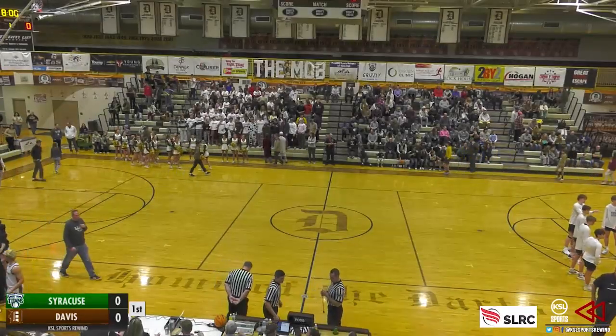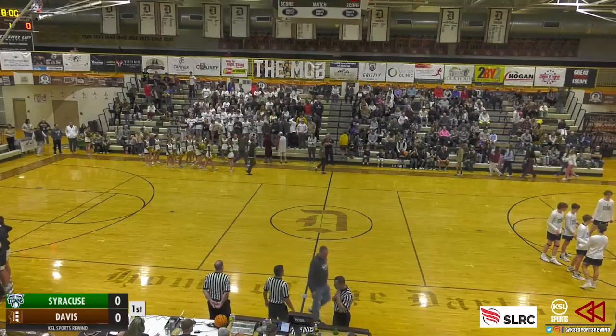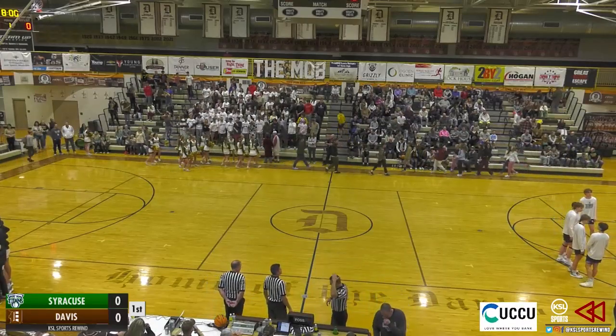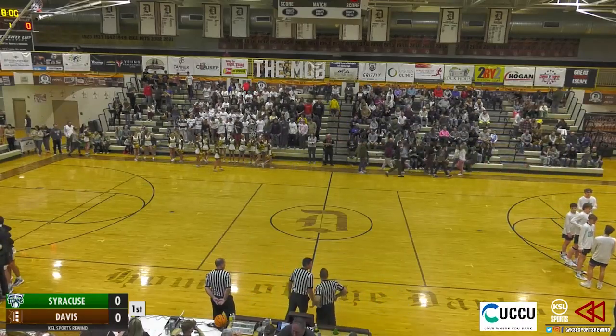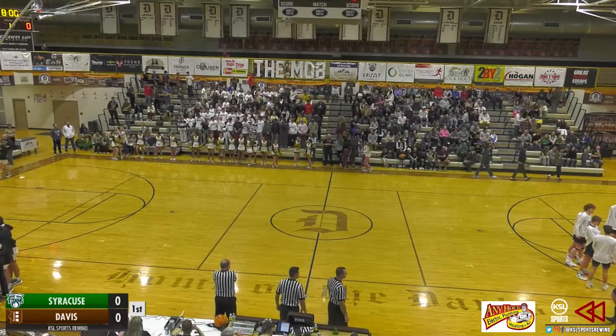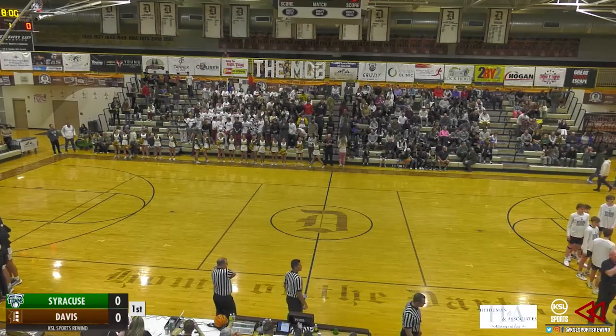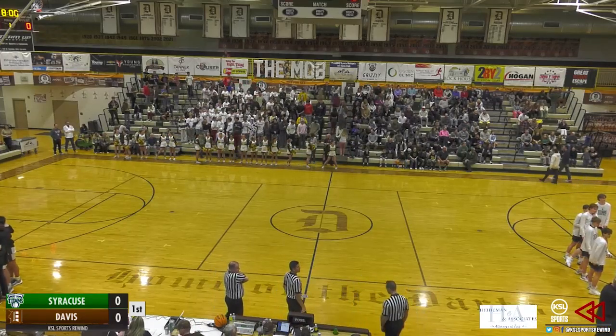Happy to be with you once again here at Davis High. We've got Region 1 basketball coming up as the Davis Darts get ready to take on the Syracuse Titans in region play up here in Davis County. Region 1 basketball here on KSLSports.com.